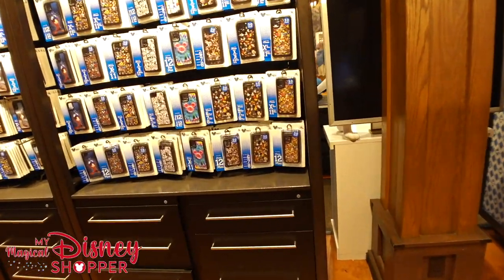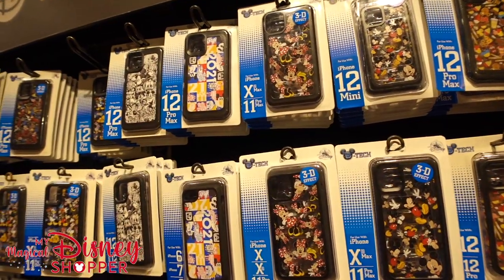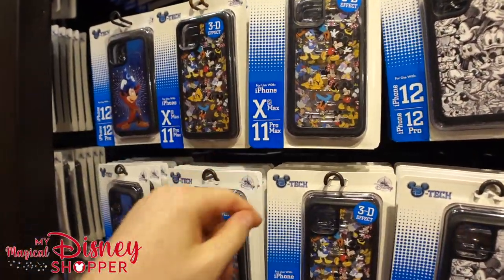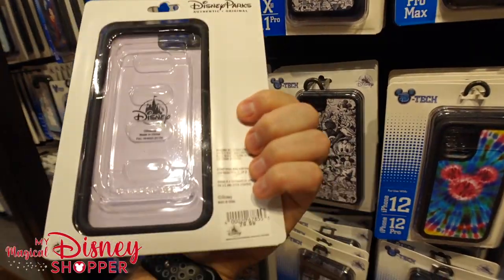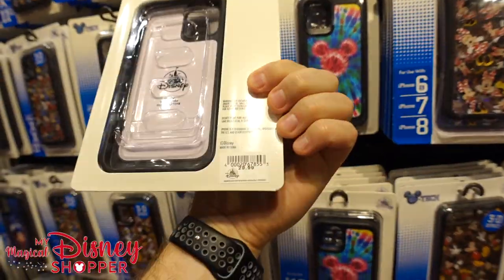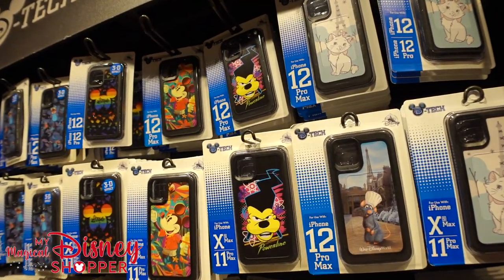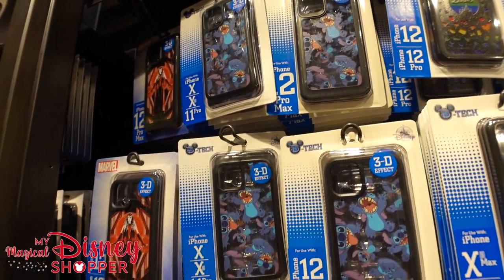This is D-Tech featuring OtterBox. Some of these are OtterBox cases and some are not — these are the Disney tech ones. They pretty much all start at $29.99 or $34.99 for different phone sizes. An XS or 11 Pro is a bit more, while a 6S, 7, or 8 goes for $29.99. Older phones are a little bit cheaper. The iPhone 12 Pro Max goes for $29.99 for that case. Be sure to check these out and let us know in the comments what your favorite is and what phone case you're currently rocking.